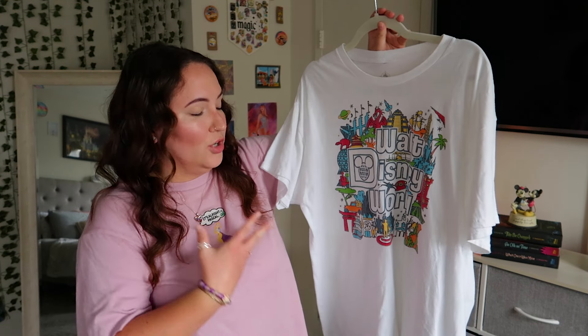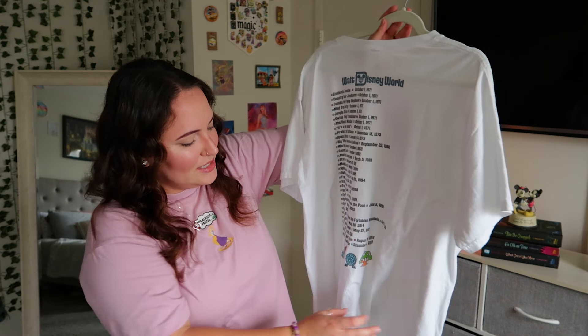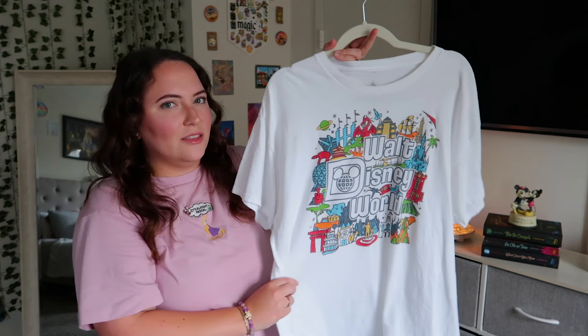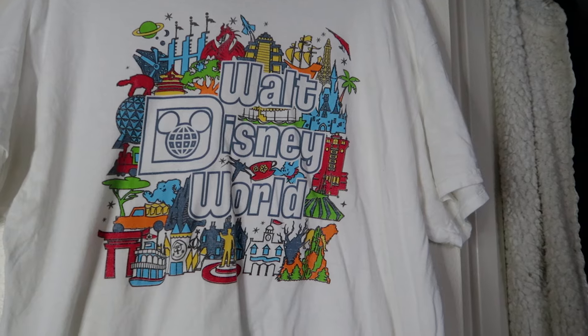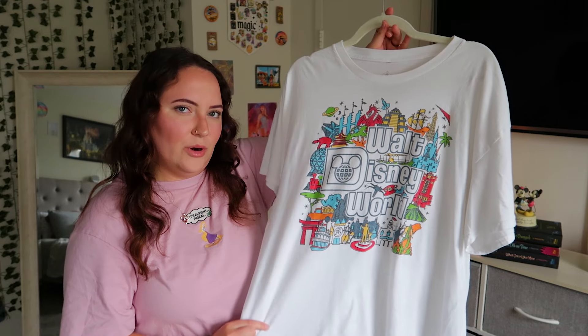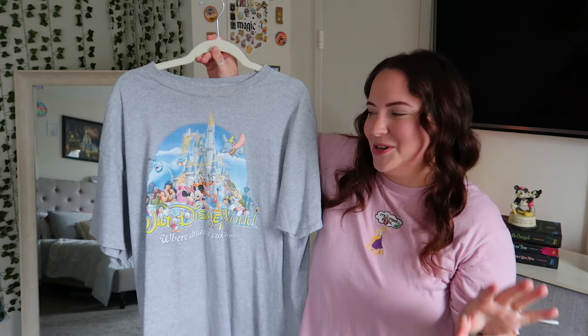Next is my Walt Disney World rides/dates tee. The reason I love this shirt is that on the back it has all the opening dates for the rides up through Rise of the Resistance in 2019 — I think that's so commemorative and special. Along the bottom we have the four park icons and the Walt Disney World logo. The front has a big Walt Disney World logo and random park icons in darker colors, which isn't really my preference. It's 100% cotton and I wear this one all the time.